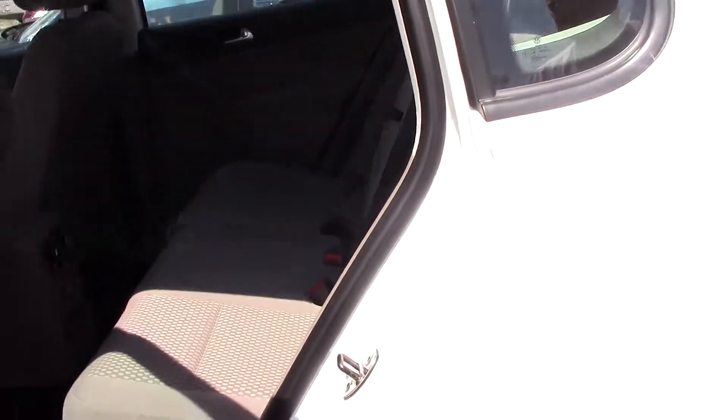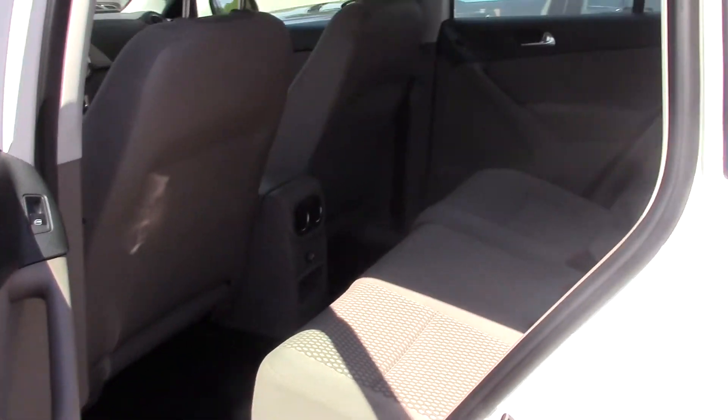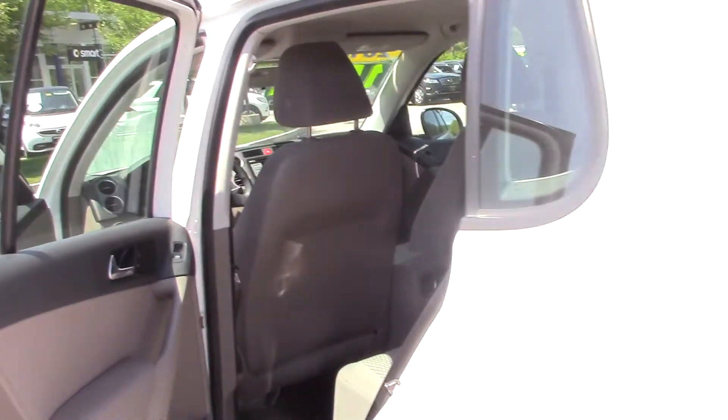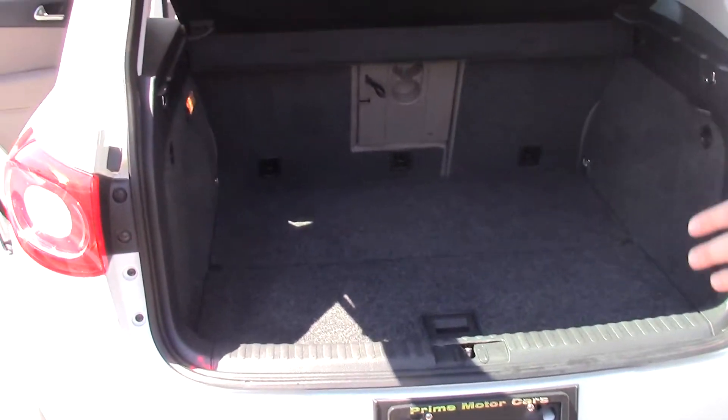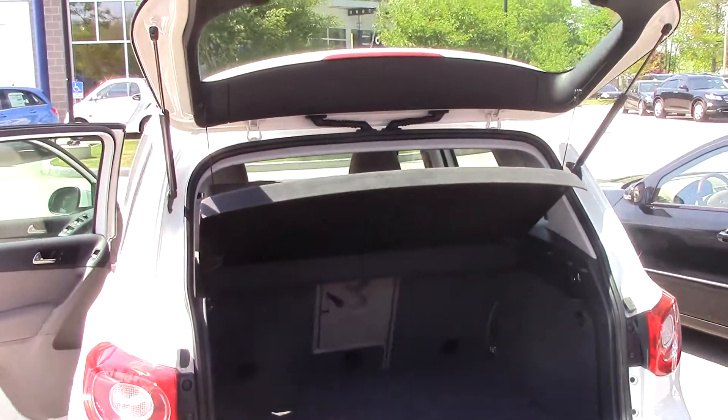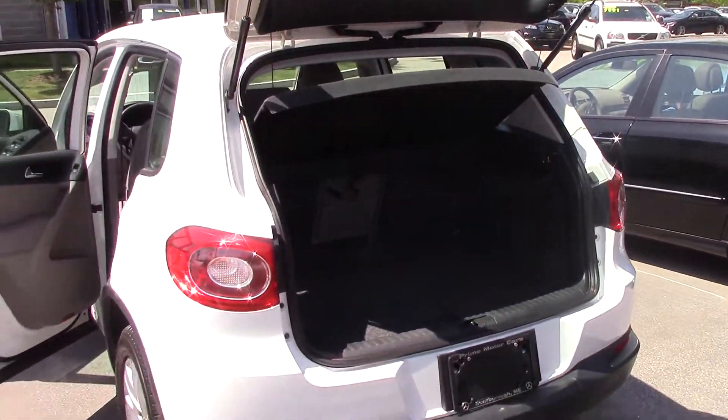See how clean the back seat is as well, Jan? I also wanted to show you the trunk real quick — plenty of room in the trunk. The seats fold down 60-40 split; you can fold them all the way down. Put your skis in there, or a surfboard, or whatever you want.